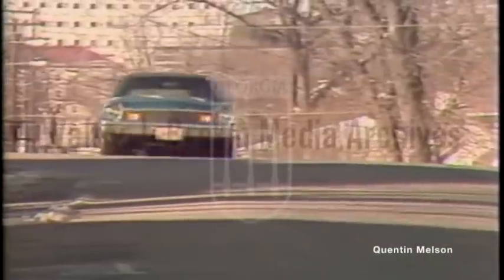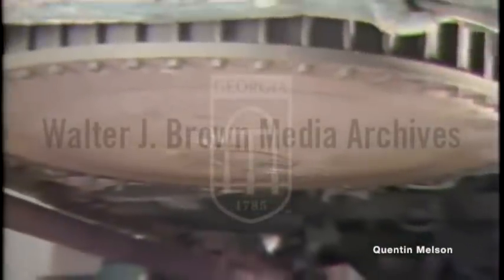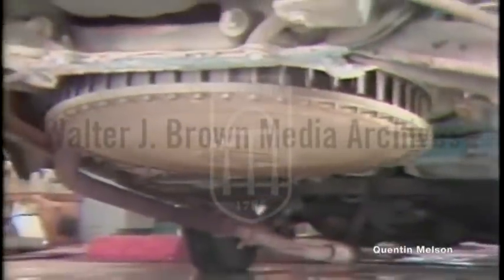Slow city traffic wastes a tremendous amount of gasoline, but this average-looking car saves a lot of that fuel. The engine spins a special flywheel, a whirling mass of power. Held inside a protective housing, the flywheel stores up the engine's energy.